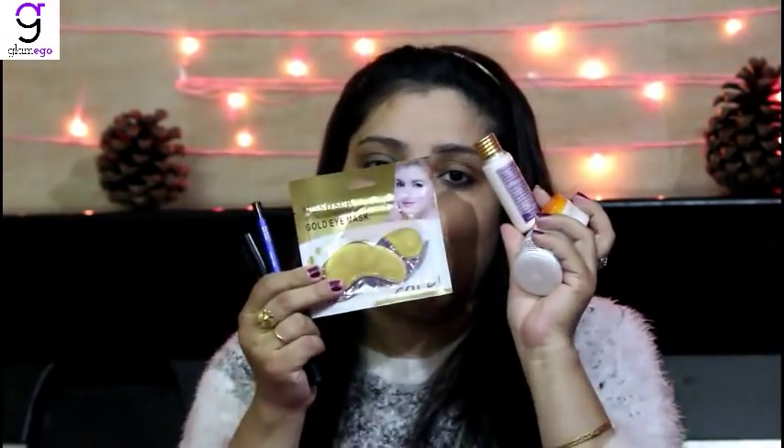With this I've completed my Glamego box for the month of December. I'm really happy that I got 6 full-size products. Since it's a limited edition box, make sure you build your own box by your choice. I have skincare products, makeup products, and eye care products — the total product value comes to around rupees 4500.